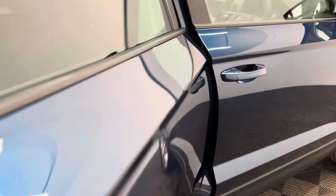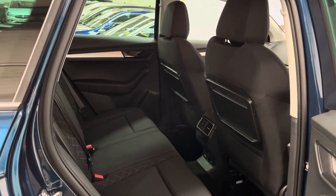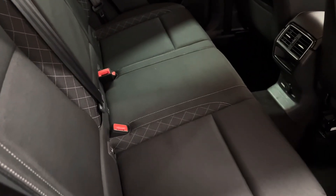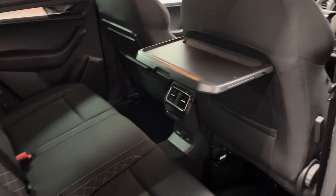As we open the rear doors you have a nice wide door opening with easy access, so if you're getting children in and out of car seats there's lots of legroom and headroom. The rear bench has three individual seat belts and the clever folding picnic tables — ideal for a picnic on a summer's day.